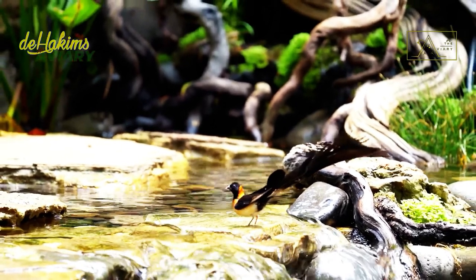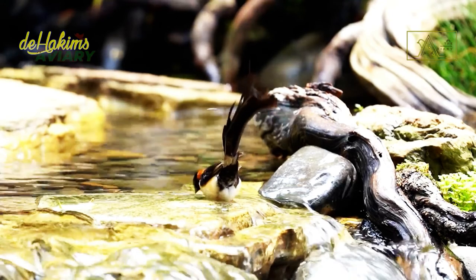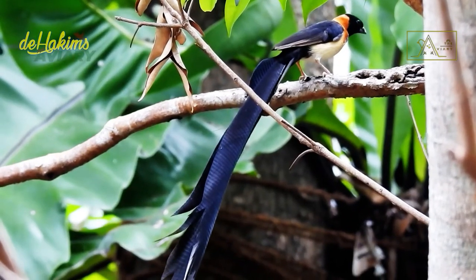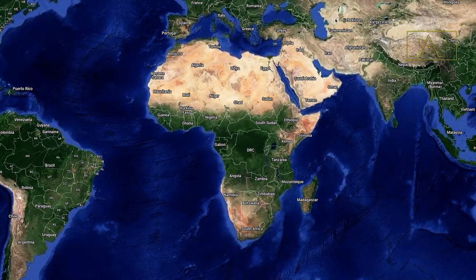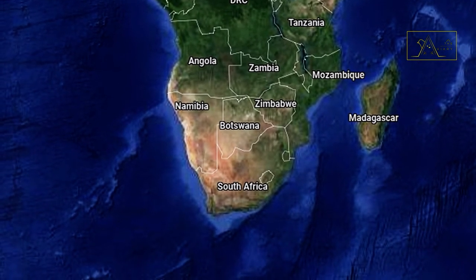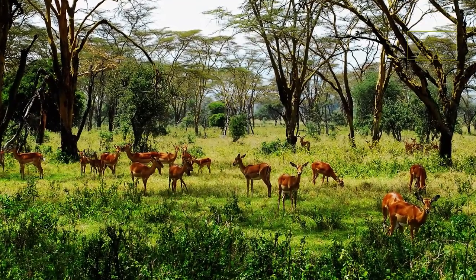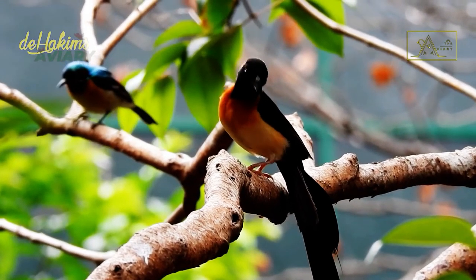Their body length is originally only about 13 to 15 centimeters, and their tail is very short. However, their tails can extend up to 36 centimeters or more during the mating season — almost three times their body length. Paradise wida does not have migratory habits and is commonly found in southern and eastern African areas, especially in savanna grasslands and open forests overgrown with shrubs or acacia trees. They do not like wet areas and prefer dry places, especially during the mating season.